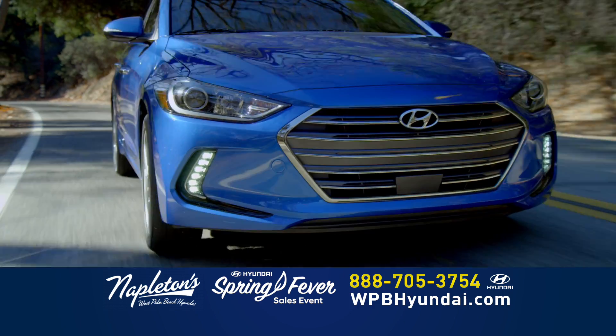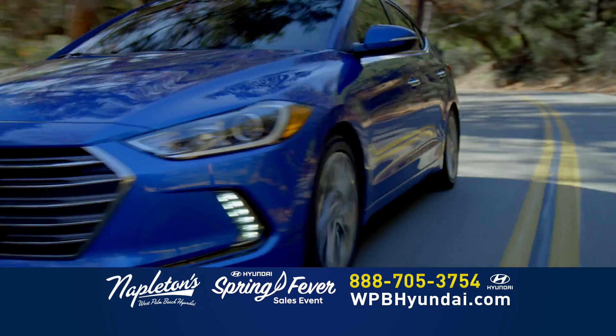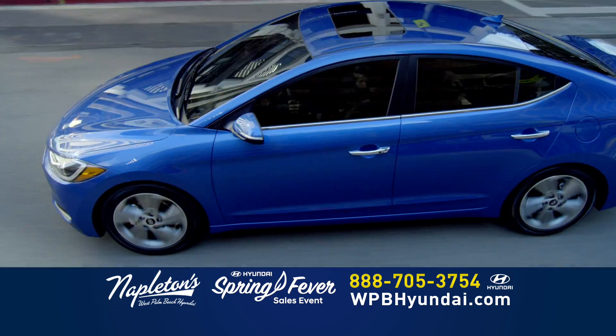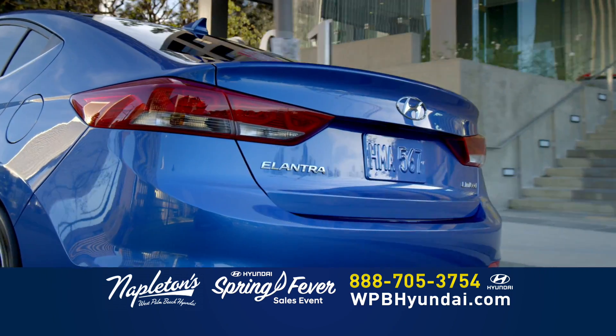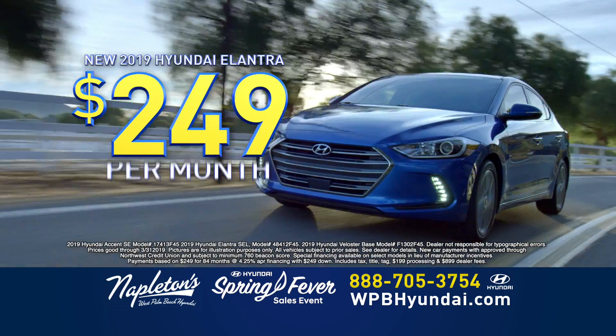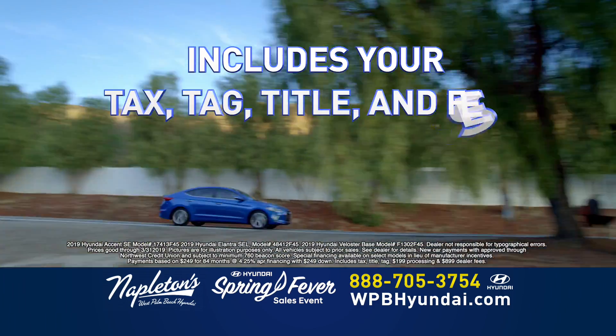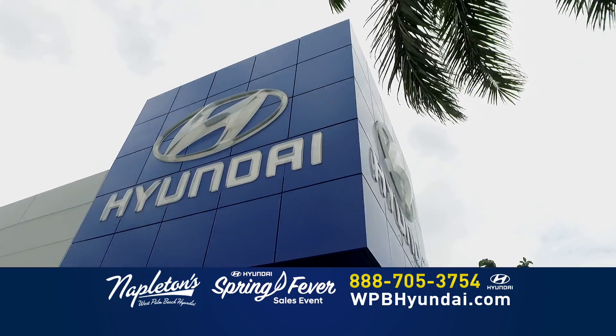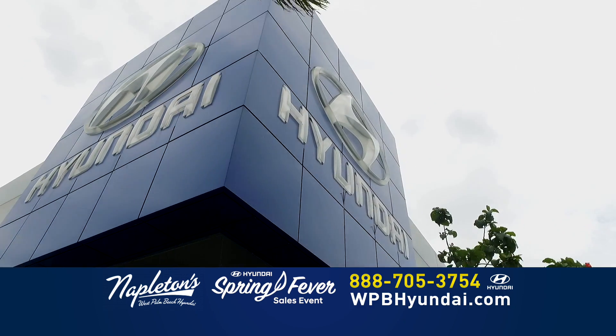The Hyundai Elantra also comes standard with 145 horsepower and an optional sport trim that gives you up to 173 horsepower. Come into Napleton's West Palm Beach Hyundai today and buy your new Elantra for $249 down and just $249 per month. That includes your tax, your tag, your title, all your fees, and it's not a lease. You own it. Only at the all-new Napleton's West Palm Beach Hyundai.